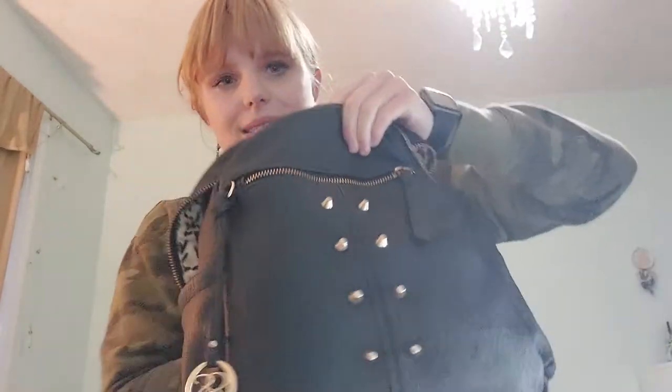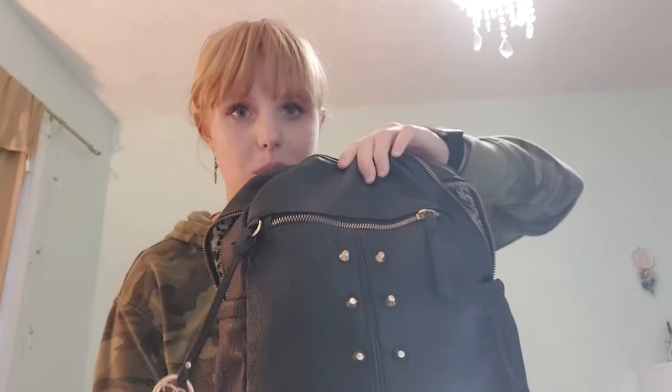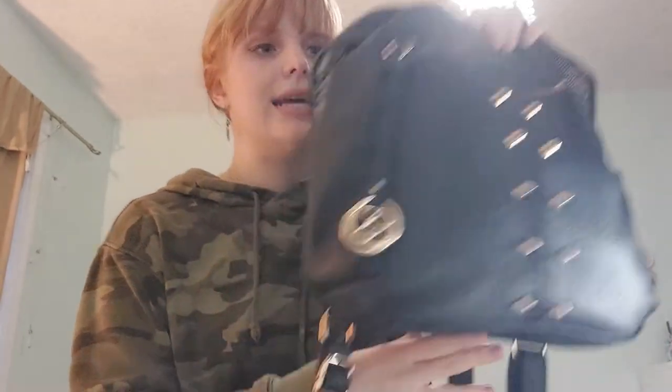So here's my bag. It's a Jessica Simpson backpack. I like it. It's very convenient and small, but I can bring everything I need in it.